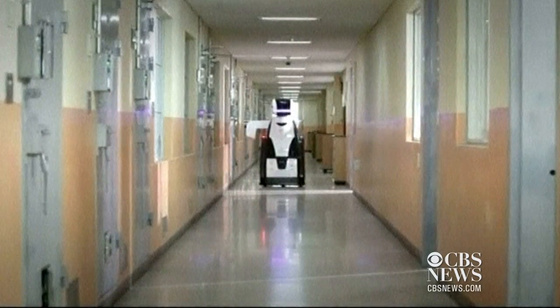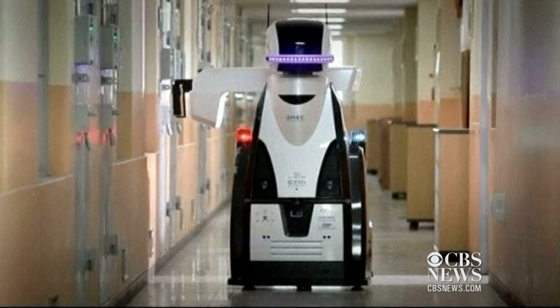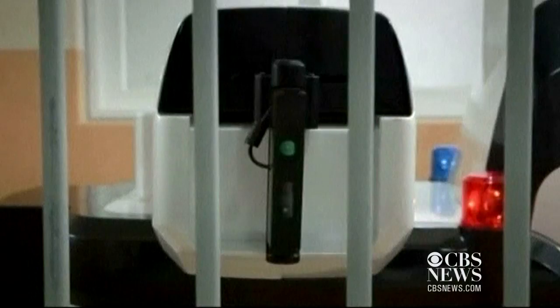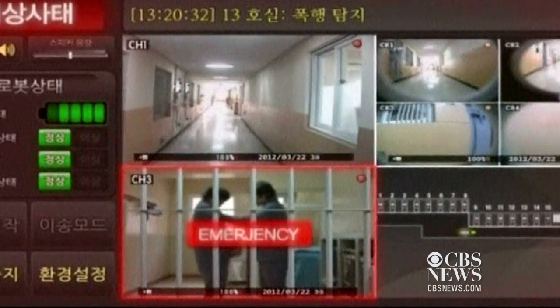The correction service robot observes the prisoner's behavior, and when it detects any abnormality, it can record and transmit the situation in real time to the remote control center. The prisoners are protected from incidents such as suicide, arson, and assault.